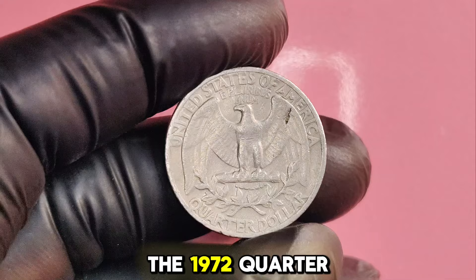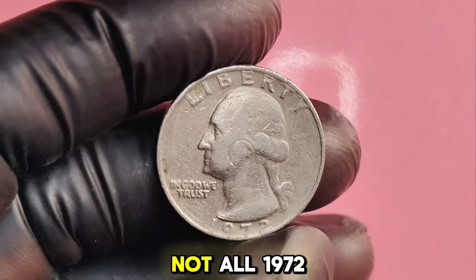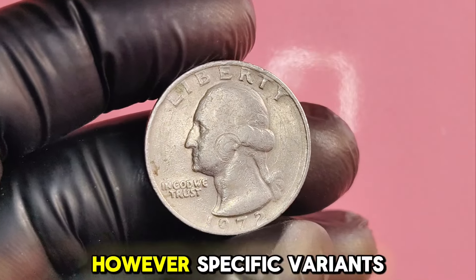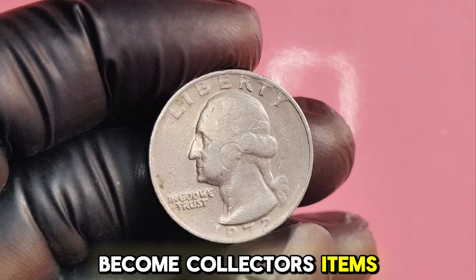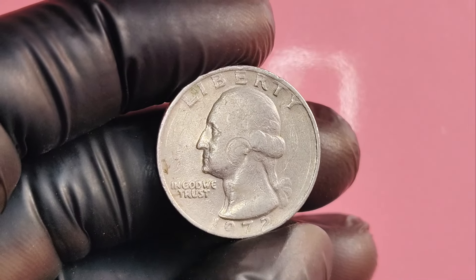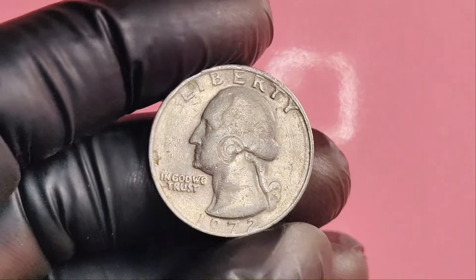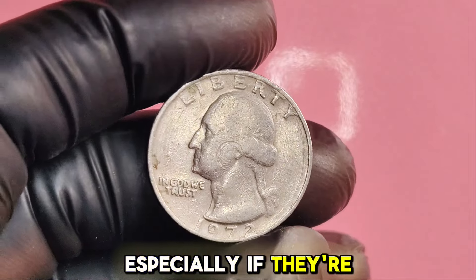Not all 1972 quarters are worth a fortune. However, specific variants and errors have become collector's items. The most notable version is the 1972S proof quarter. While standard circulation quarters are worth their face value, the proof versions can command high prices, especially if they're in excellent condition.